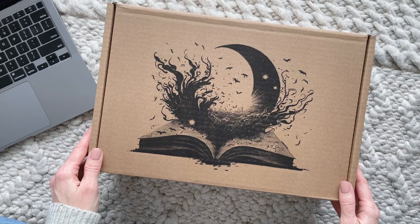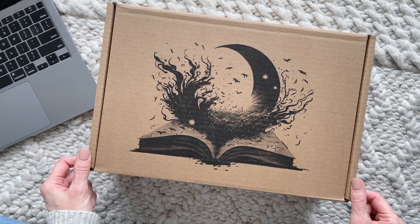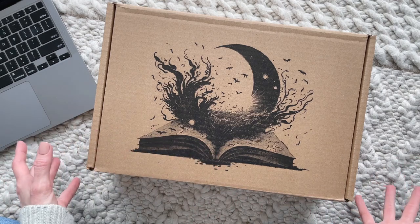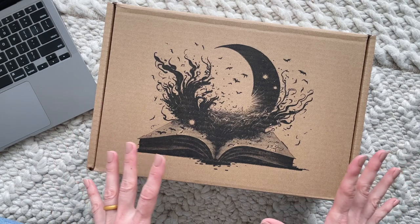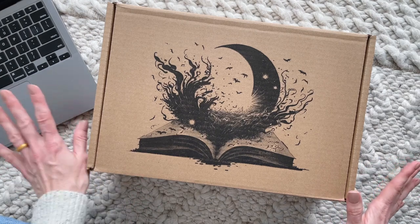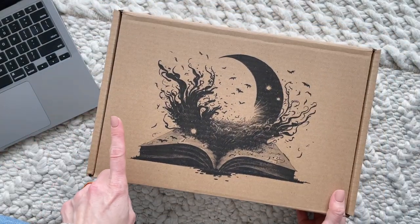Hi everyone, welcome back to my channel. Sarah, premier of boxes. Today I have a Book Box Canada exclusive edition box to share with you guys, and I have my computer sitting beside me. I'm going to be totally transparent — I am still learning about this subscription. They have so many different types of boxes to choose from, different subscription options, and I want to make sure I have all the right information.